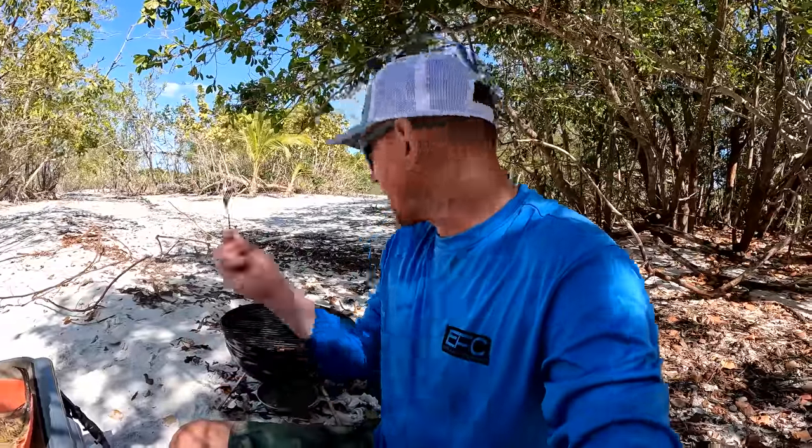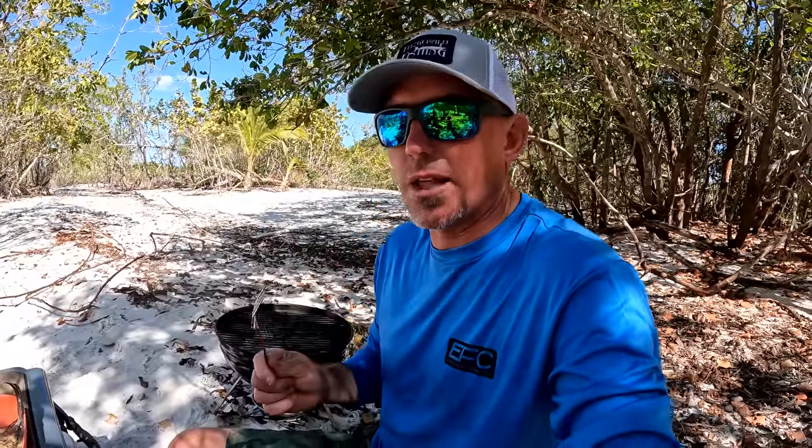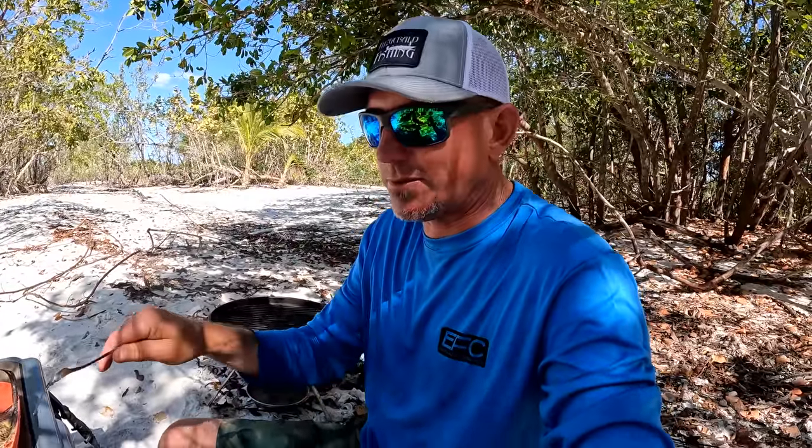Thanks for watching. We're going to clean all this mess up — nothing will be left behind except for scraps of these fish, and that will be in the water. Thanks for subscribing. Thanks for all the positive comments. But like Jake always says, it's time to get up out of here and get the heck out of shape. See y'all.